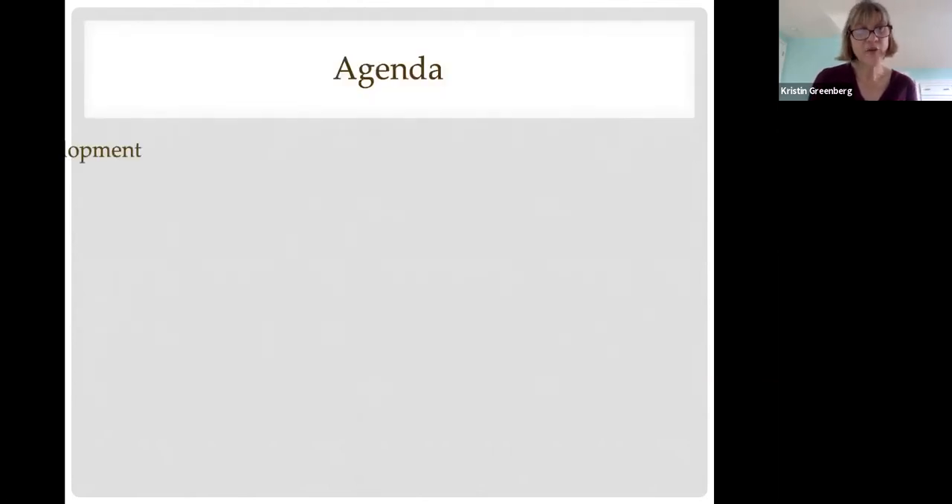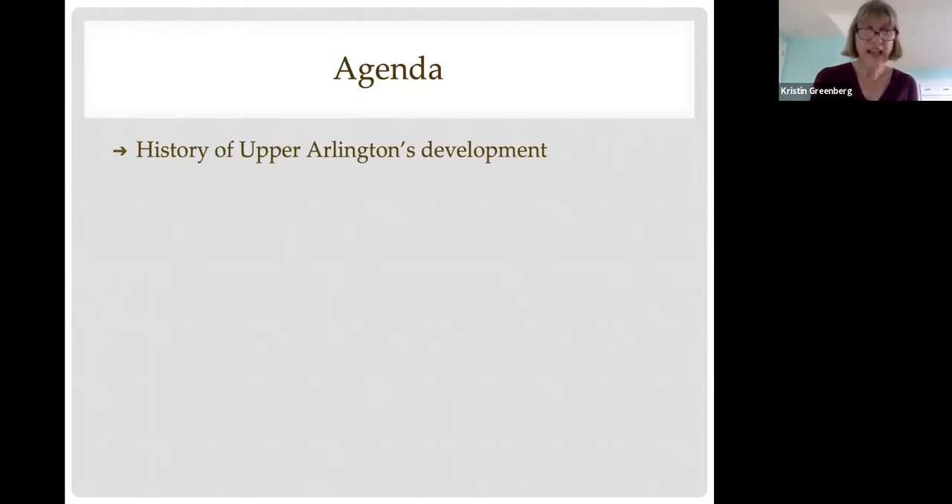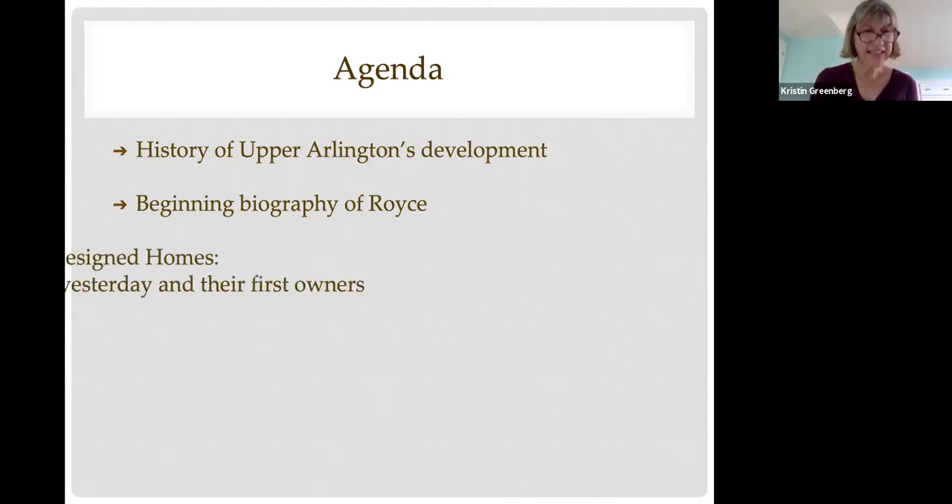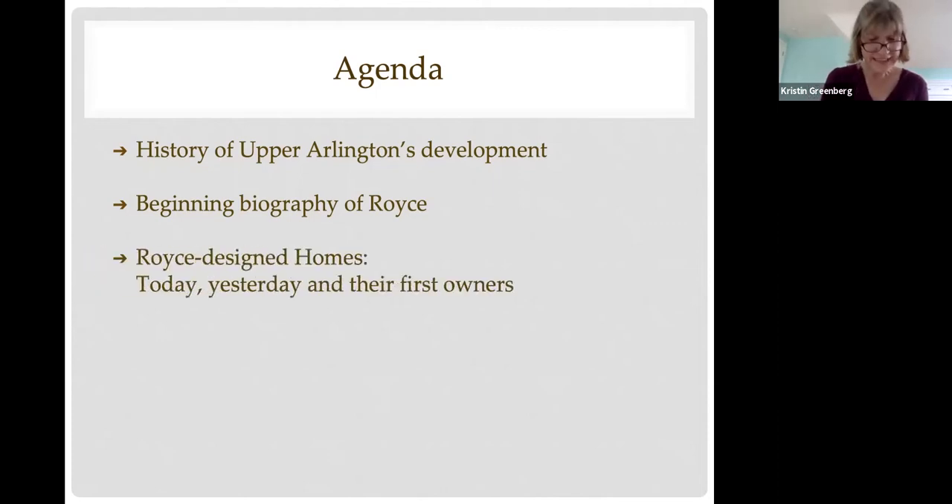Our agenda for today's video is first to give you a grounding of Upper Arlington's development in terms of land, to set the context for where and when Royce was designing homes and why this architecture is so important to our community. Next, we'll get grounded in Royce himself — who he was before he was an architect — and then later more details about his adult life. Lastly, we'll view over a dozen Royce-designed homes, including one that was his own residence, and discuss their architecture and original owners.